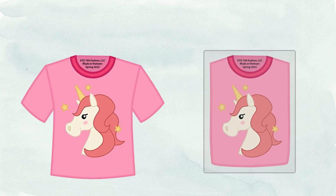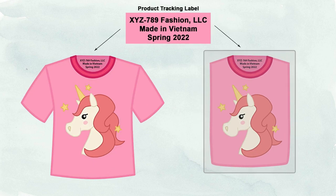This example shows a t-shirt in transparent packaging. If the tracking label is only on the product, but is visible and legible through the packaging, then this is likely sufficient to meet the tracking label requirement. In this type of scenario, the tracking label does not also need to be affixed to the packaging.